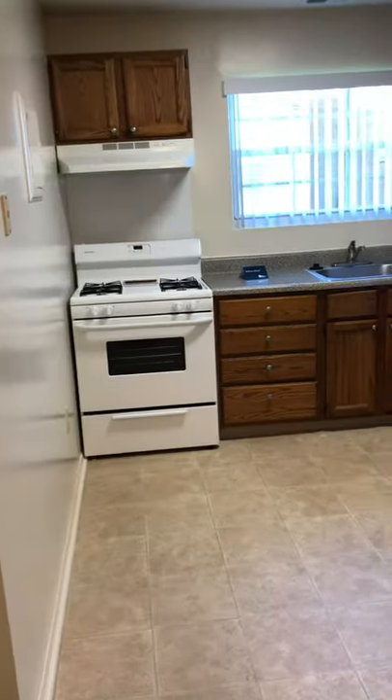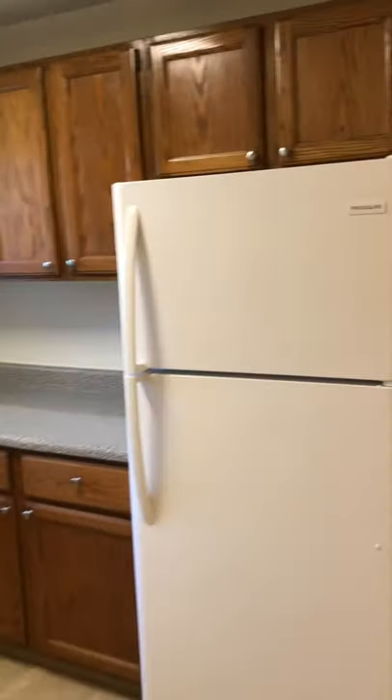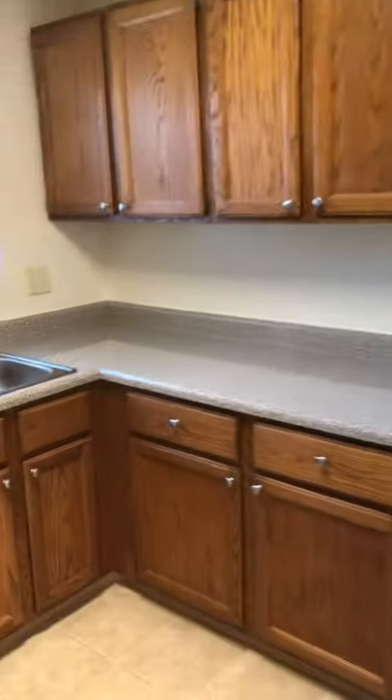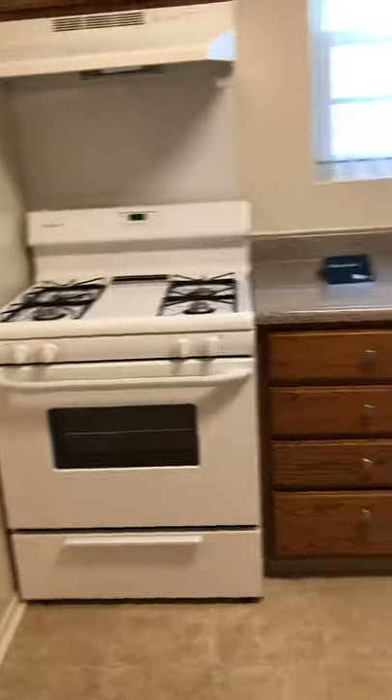This kitchen is very nice and bright. The cabinets in here are oak with a gray foam marble countertop. This apartment features a gas oven and a standard fridge.